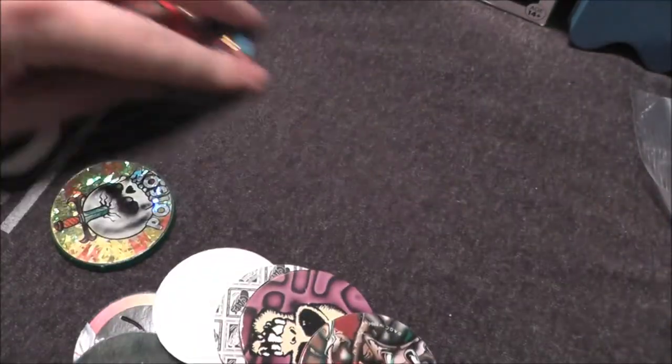And of course when you think retro, you probably think pogs. Just look at all these pogs — just a bunch of them. I didn't see anything licensed, nothing really caught my eye, but that is 90s right there.